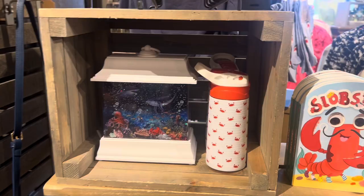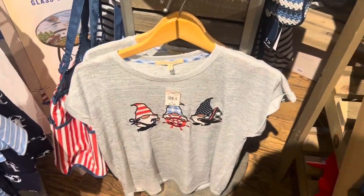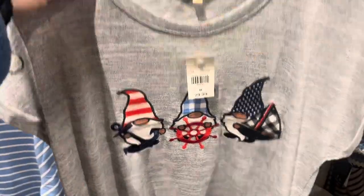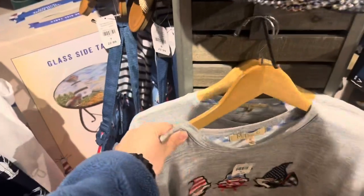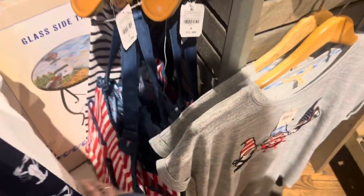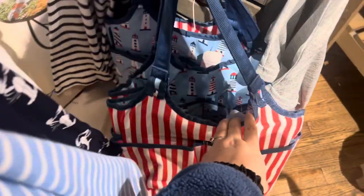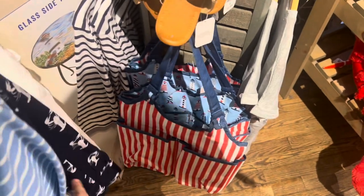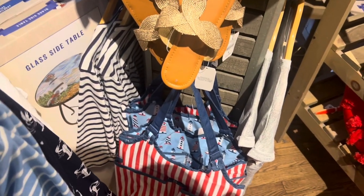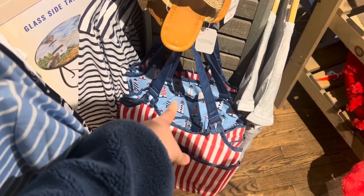A Fourth of July shirt with gnomes — $29.99. Very cute! And even this patriotic bag is $22.99, very nice with the lighthouses printed inside. Love it!